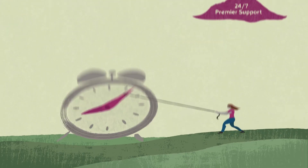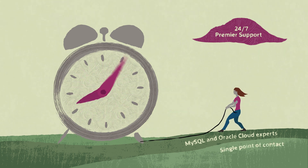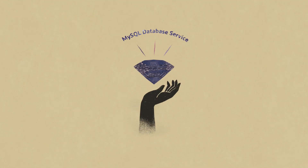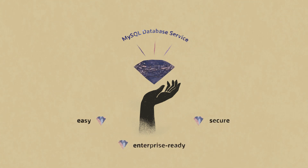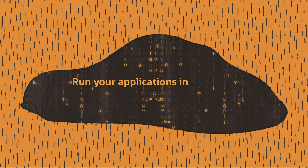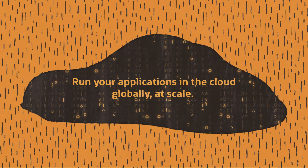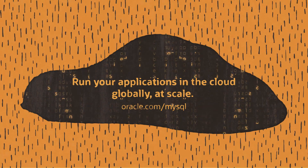And you get unified, 24/7 Premier support directly from the MySQL and Oracle Cloud experts from a single point of contact. MySQL Database Service — Easy. Secure. Enterprise ready. Run your applications in the cloud globally at scale. To learn more about MySQL Database Service, visit oracle.com/mysql.